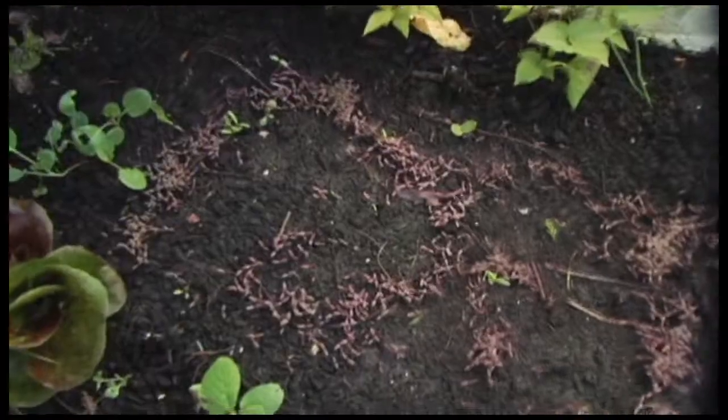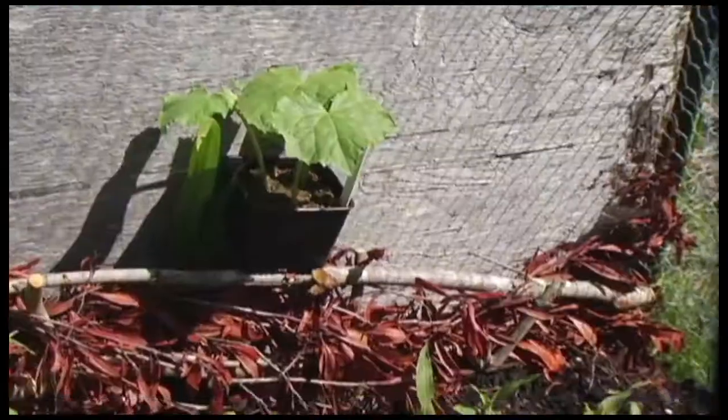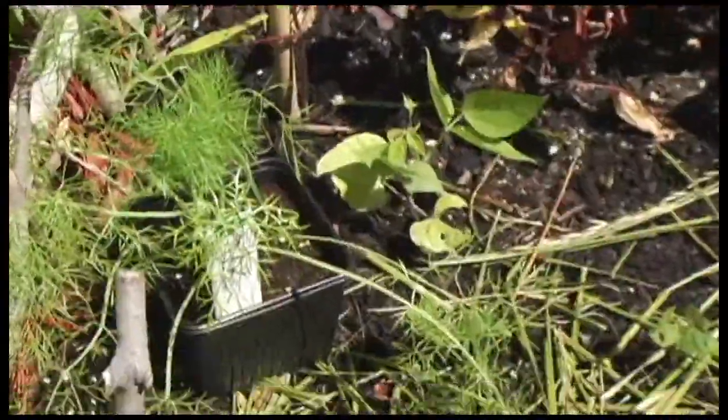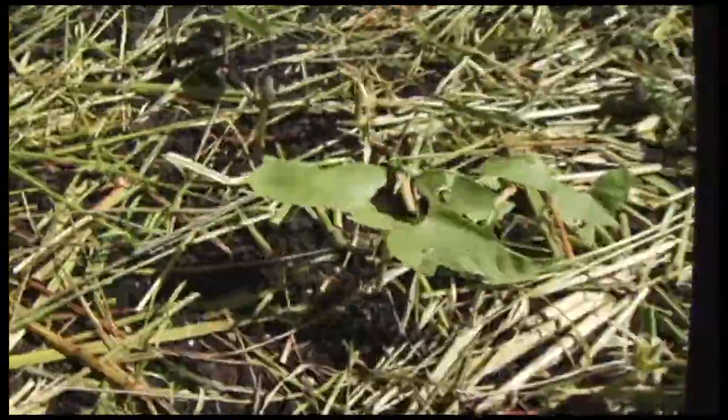These are tiny amaranth sprouts. Corn — painted mountain organic. Sunflowers. More beans. Fennel. Carrots.